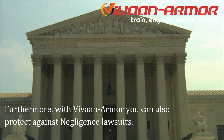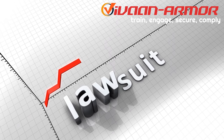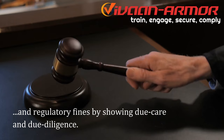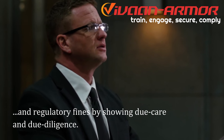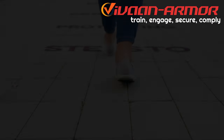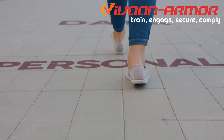Furthermore, with Vaughan Armor you can also protect against negligence lawsuits and regulatory fines by showing due care and due diligence. Take steps to protect your personal data and see how companies are transforming with Vaughan Armor today.